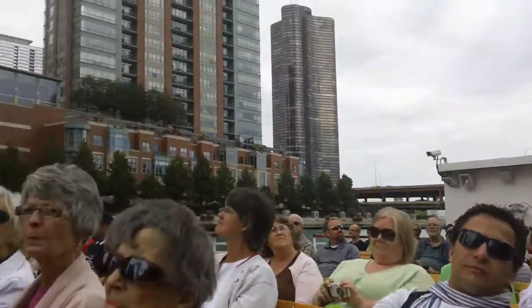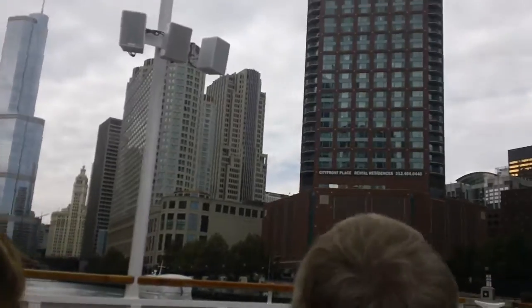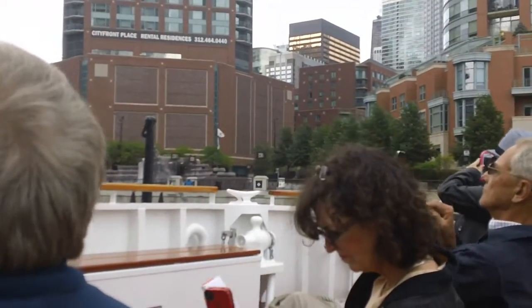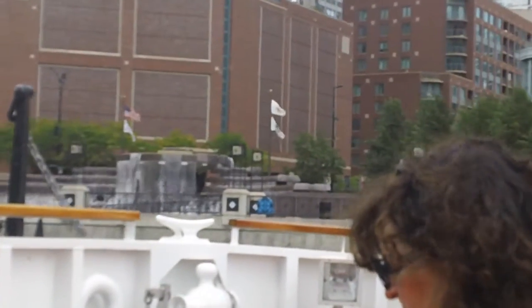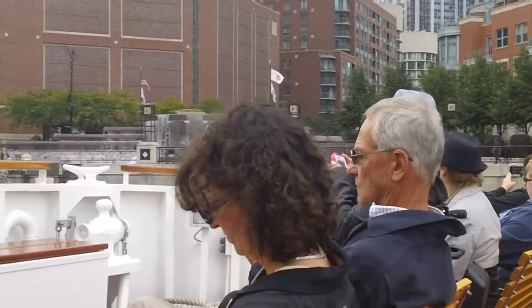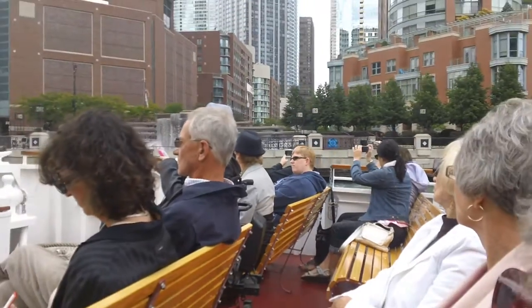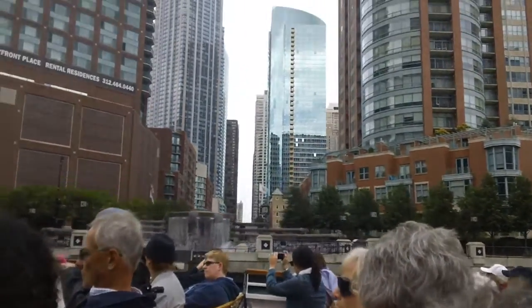Coming up on the right is a beautiful Vermont granite fountain. This is Centennial Fountain, 1989. It was designed by Mies van der Rohe-associated architect Dirk Lohan to commemorate the 100th anniversary of the Chicago Metropolitan Water Reclamation District, responsible for one of the seven engineering wonders of the United States: reversing the current of the Chicago River. The name Chicago comes from the Native American word 'Chikawa,' meaning place of stinking onions.